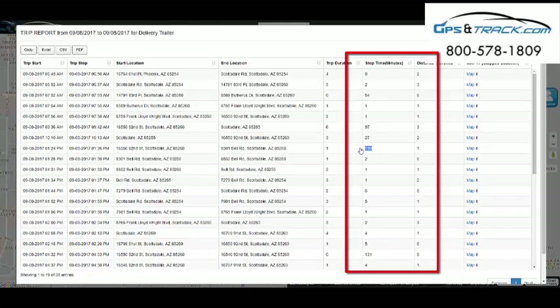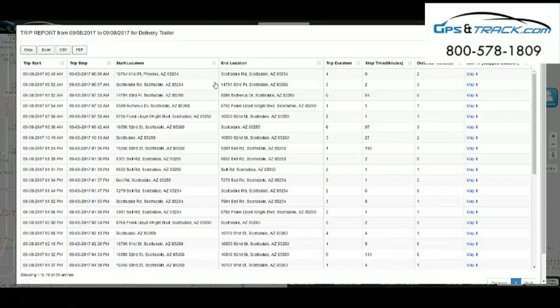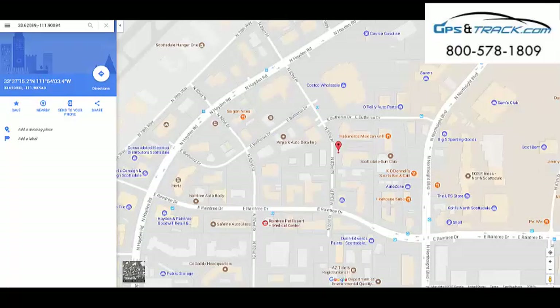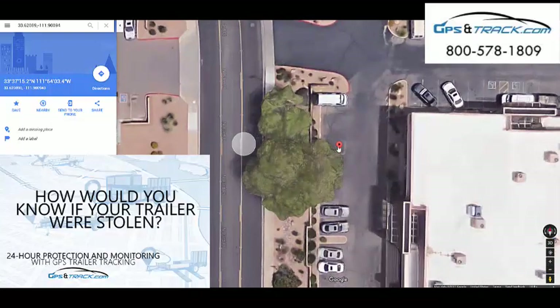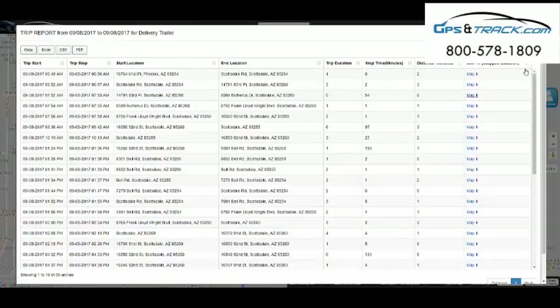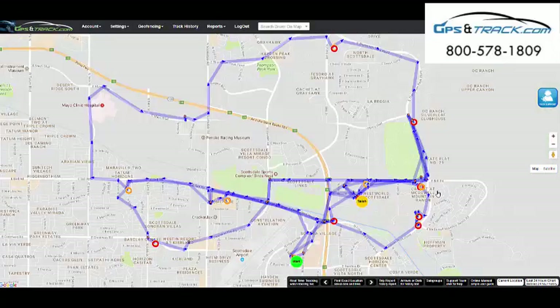What's great about this report is it'll tell you everywhere it stopped and for how long. We see 54 minutes, 92 minutes, 27 minutes. You're able to go back on any specific date or date range, then click on the address and it'll tell you exactly where it was for that period of time. We know it was here for 54 minutes — we can zoom in and see it's at the office, which is fine. But there are other locations where you might find inefficiencies — maybe they're going home during the day, doing side jobs, or just not where they're supposed to be. This is literally big brother.